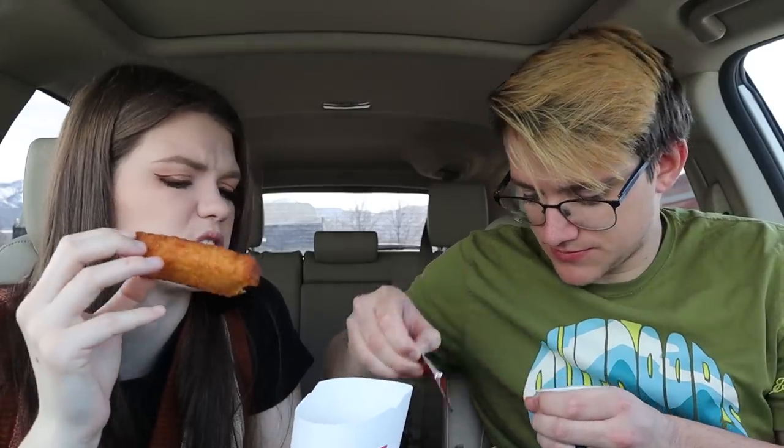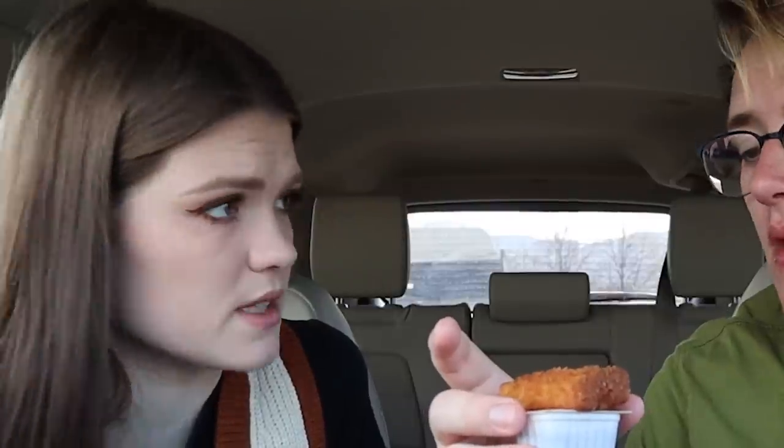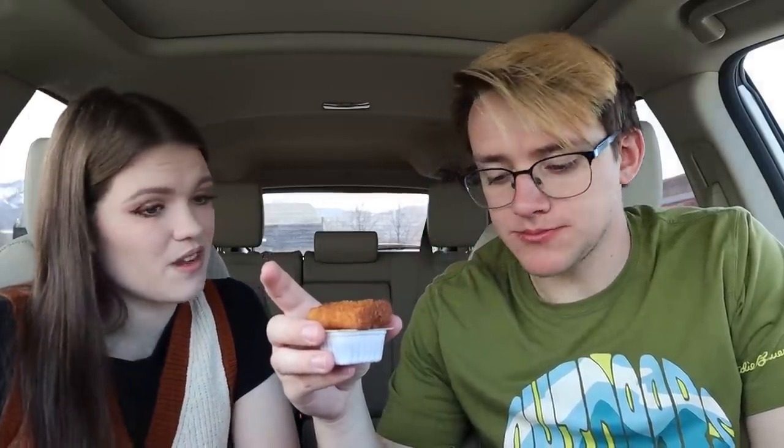Next up — French toast sticks again! These Sonic French toast sticks are probably going to be way better than Wendy's. I'll try the base first before adding toppings. That's pretty good — that is way better. I can actually taste something. There's cinnamon — something flavoring them at least. There's also maple syrup for dipping. Thumbs up.